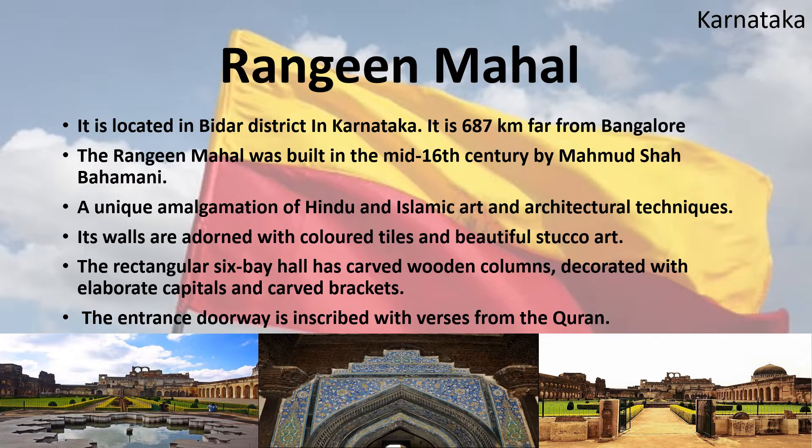Rangiyan Mahal is located in the Bidar district in Karnataka, 687 kilometers from Bangalore. It was built in the mid-16th century by Mohammed Shah Bahamani and is a unique amalgamation of Hindu and Islamic art and architectural techniques. Its walls are adorned with colored tiles and beautiful stucco art. The rectangular six-bay hall has carved wooden columns decorated with elaborate capitals and carved brackets. The entrance doorway is inscribed with verses from the Quran.